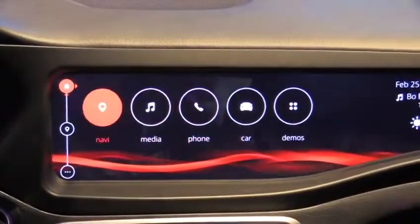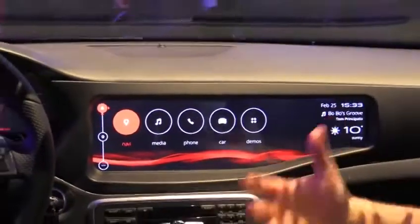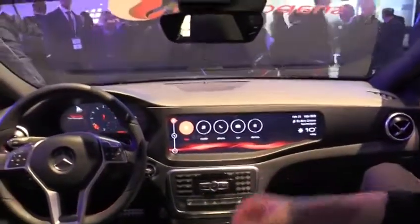We also really wanted to try to put an emphasis on how connectivity can improve the infotainment experience and augment a lot of the features that are already available today in production vehicles.